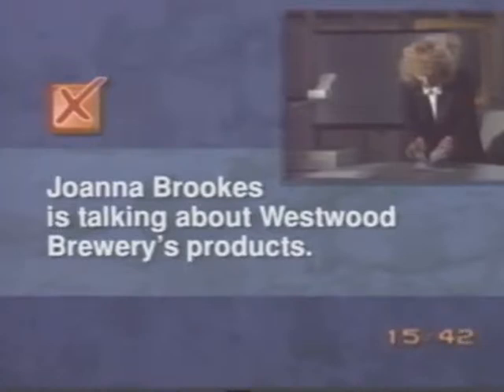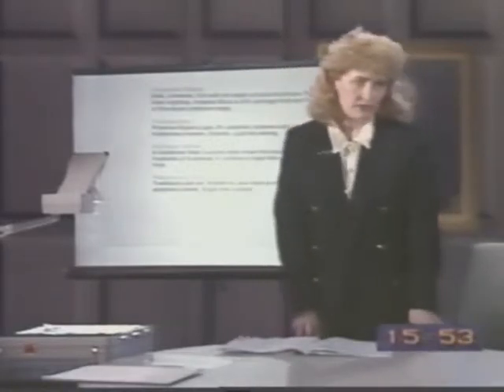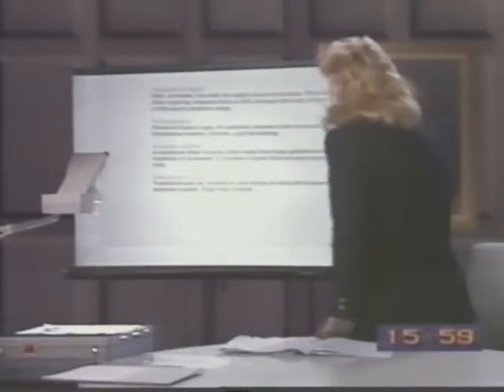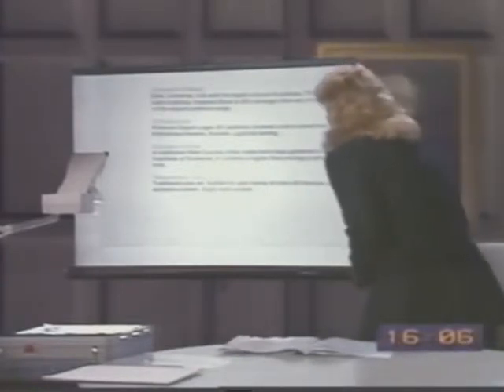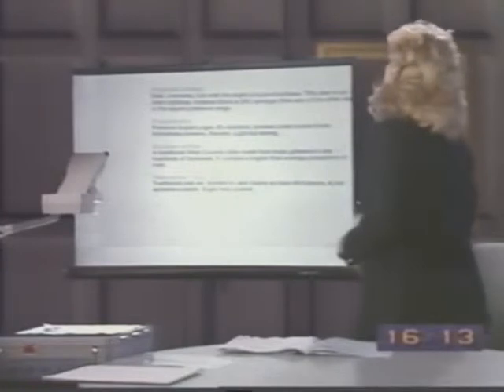Did we see this video last time? This is Joanna's, with her slides. If we saw it, we'll just watch it again — it's very short. So, we need to think about the products. Our premium export lager is described as a German branded Pilsner with an above-average alcohol content. It's positioned at the top end of the market and is only available through selected merchants and retailers.